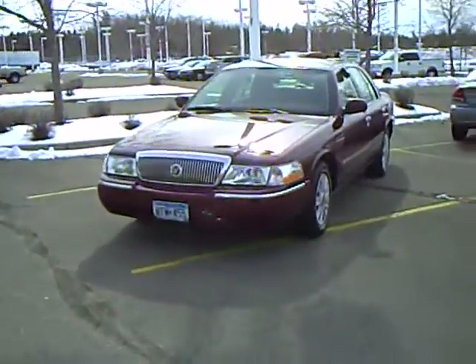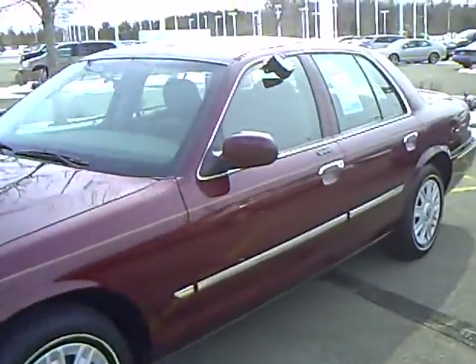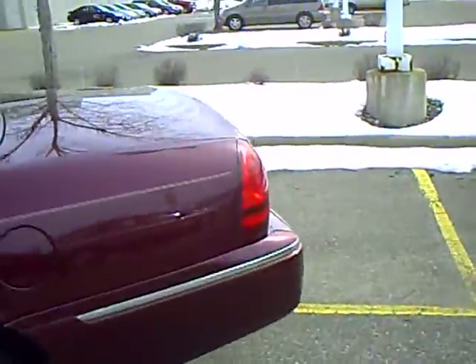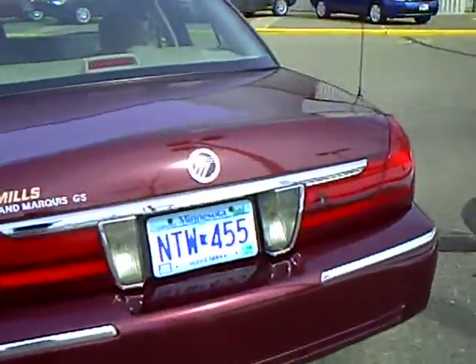Hi, this is Don Griggs from Mills Ford, Brainerd Baxter, Minnesota, and I'm showing you a 2005 Mercury Grand Marquis, stock number 1M090001A.